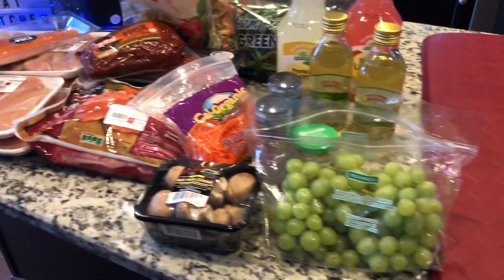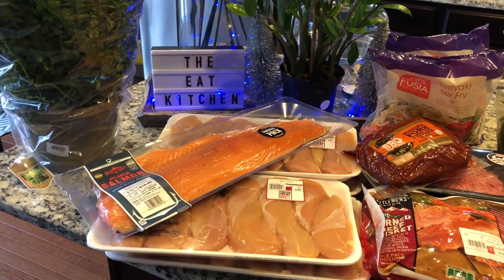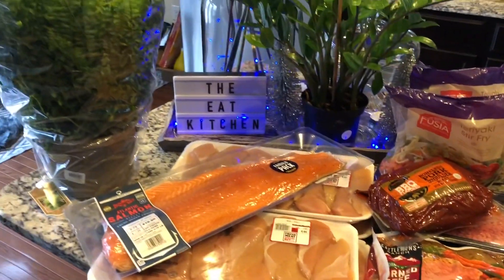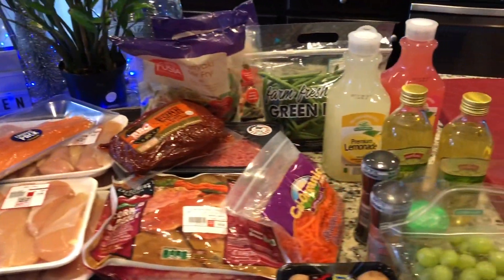So that is our Aldi haul. Again, we spent $119.05. We will see you guys in the next video.